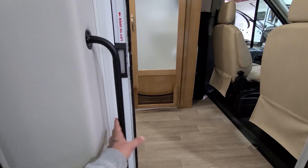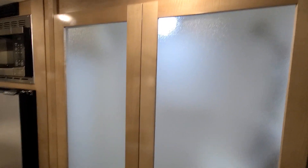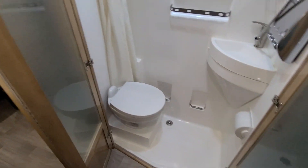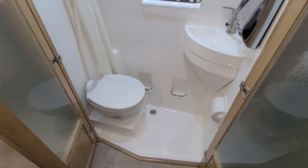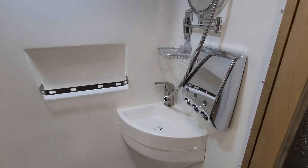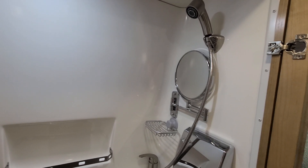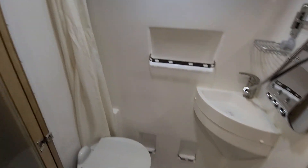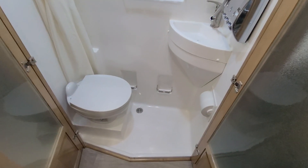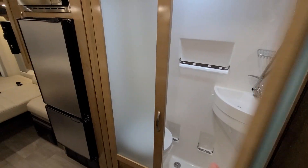You have a nice big handle to help yourself up. As soon as you go up, you're faced with the wet bath cabinetry. That's a bit of a negative with Class B's because it's a small bathroom — that's the trade-off. You've got your toilet, your shower, a nice faucet setup, a little vanity, and an LED light. If you're bigger or elderly it may be a tight fit, but for a regular-size person you'd be okay.